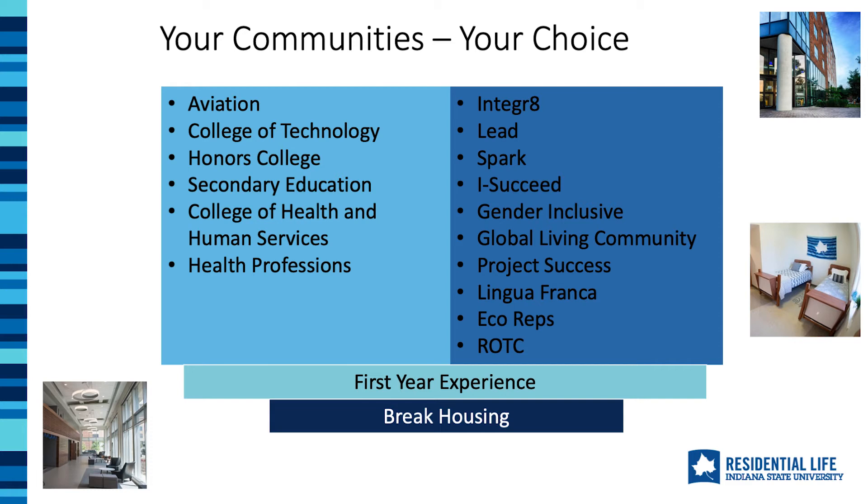In our interest-based communities, your student can be in any major, so they will meet people studying a lot of different things, but they all will be there because of the common interest they have. And if none of our living learning communities sound like a good fit, we also have our first-year experience communities. We've also got break housing as an option for students who know now that they will need to stay on campus during periods where the university is closed. In the end, we've got a place that will be just right.